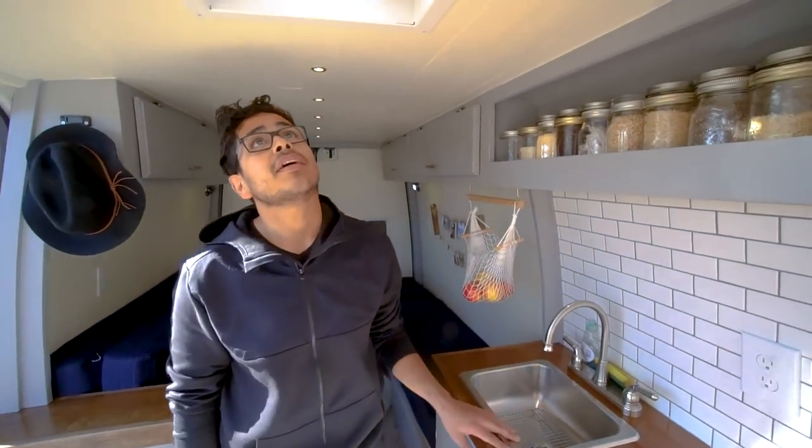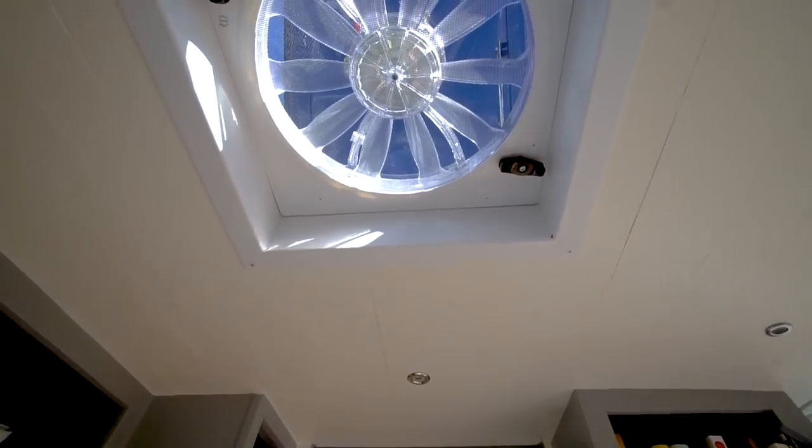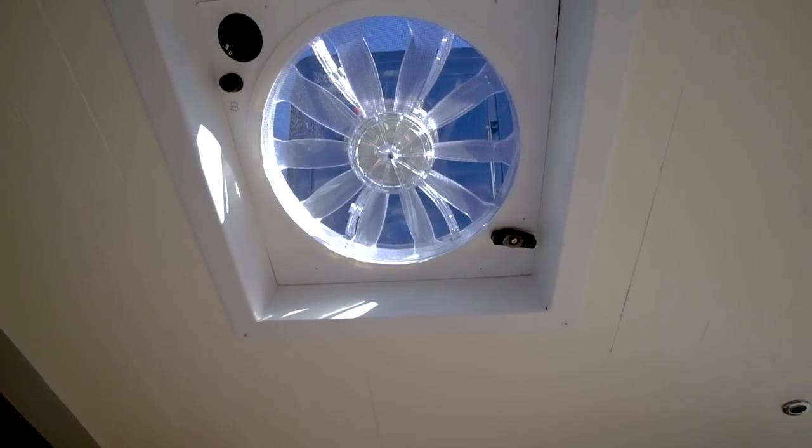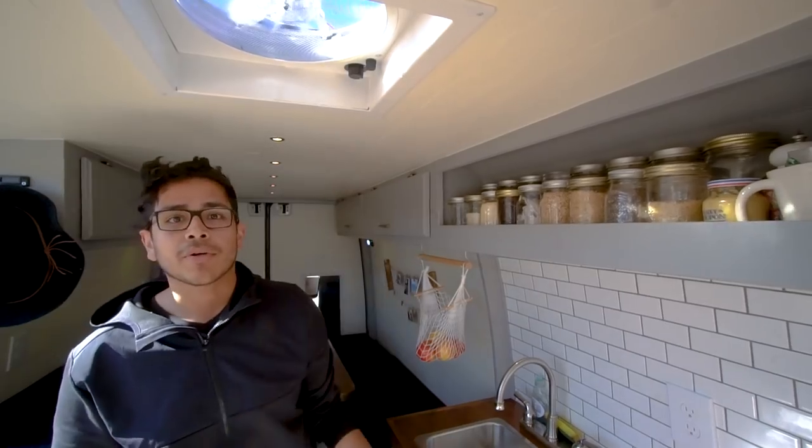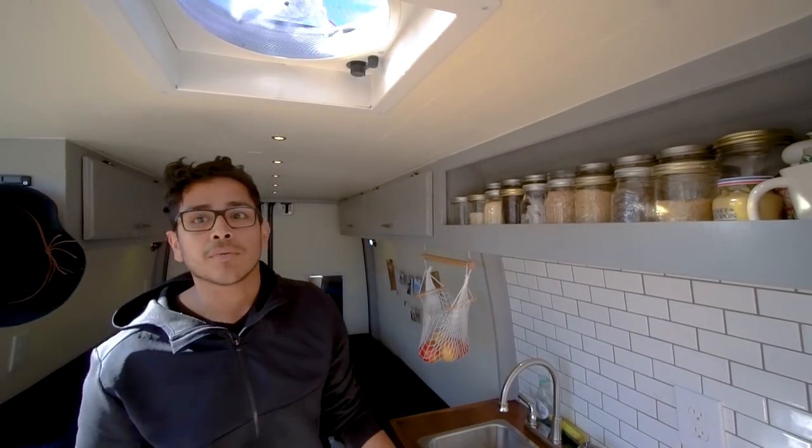This here is our vent fan. Our contractors had to cut out a hole, which was very nerve-wracking, but they did a fantastic job. It has three speeds — you can only blow air out, not in, and you'd have to have a window or a door cracked to get the airflow. But it's been working fantastic; we just had a pretty hot day a couple days ago and it kept us cool.